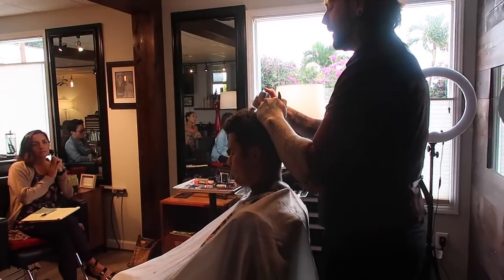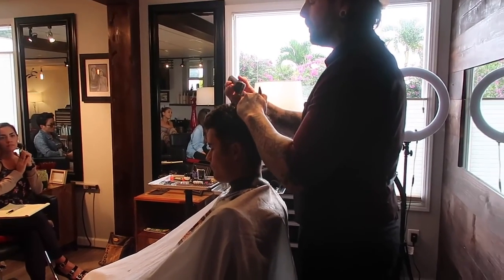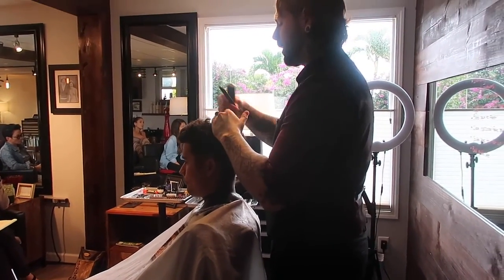You can see how thick his hair is — just removing that little bit of bulk on the ends to make it a little bit softer and also release that curl.